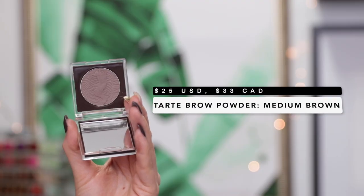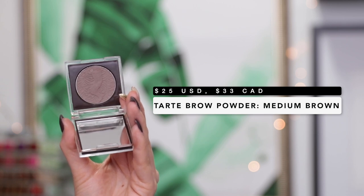Next I have a brow product from Tarte — the Amazonian Clay Volumizing Brow Powder in Medium Brown. There are two main reasons I really like it. First, it looks so natural in my brows because of the shade. It's probably one of the best shades I've ever found — it's really nice and cool-toned, which is perfect because my brows are very cool-toned and it's difficult to find a shade that doesn't lean too warm or red. Second, I love how long this powder lasts. I usually go back to pencil because powder fades throughout the day, but this one actually stays on my brow. I also love that it comes in a cute little compact with a mirror — quite sturdy and really nice to travel with.